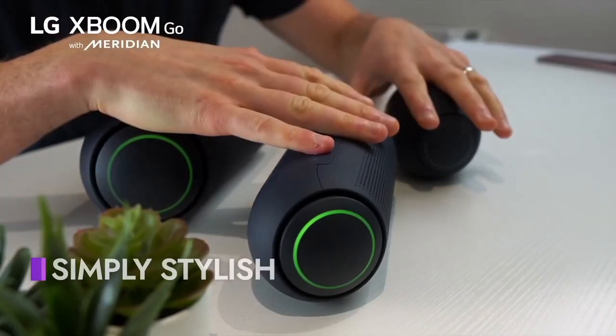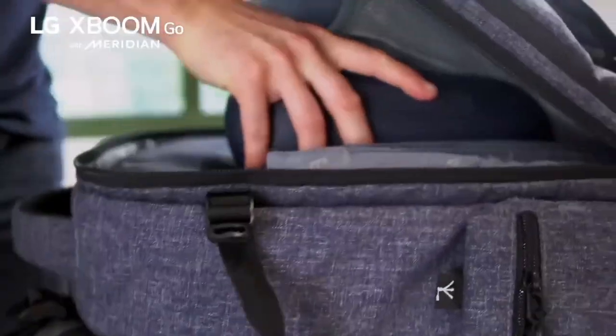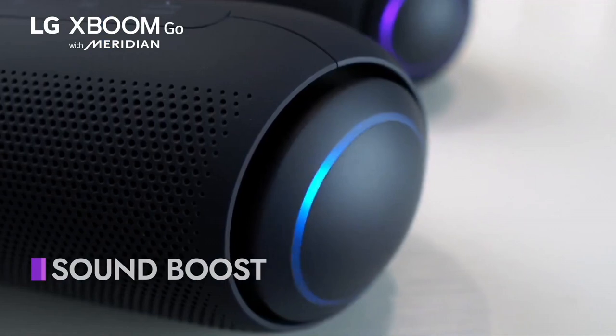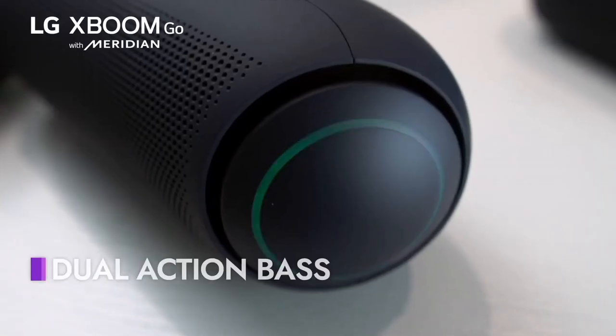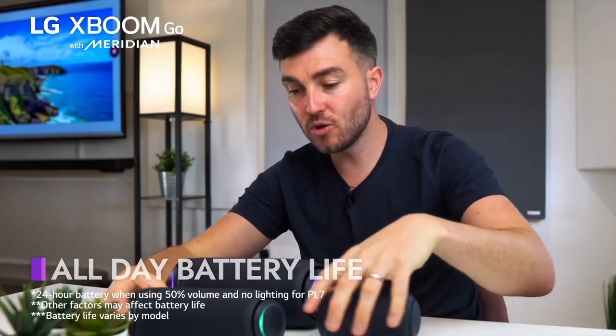Number 5: LG XBOMRK7. The LG XBOMRK7 is a powerful, all-in-one party speaker system designed to elevate your entertainment experience. Boasting a sleek and modern design, this speaker packs a punch with its impressive audio performance and vibrant lighting effects. Equipped with 550 watts of total power output, the RK7 delivers room-filling sound with deep bass and clear highs, ensuring an immersive listening experience for your favorite music, movies, and games. Its versatile connectivity options, including Bluetooth, USB, and AUX inputs, allow you to easily stream music from your smartphone, tablet, or other devices.